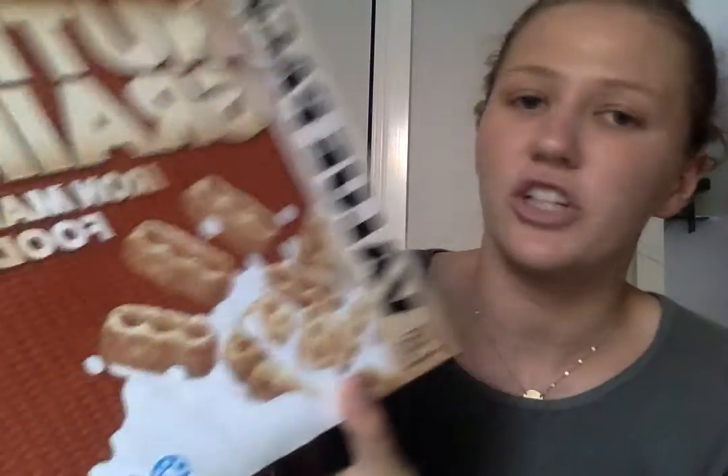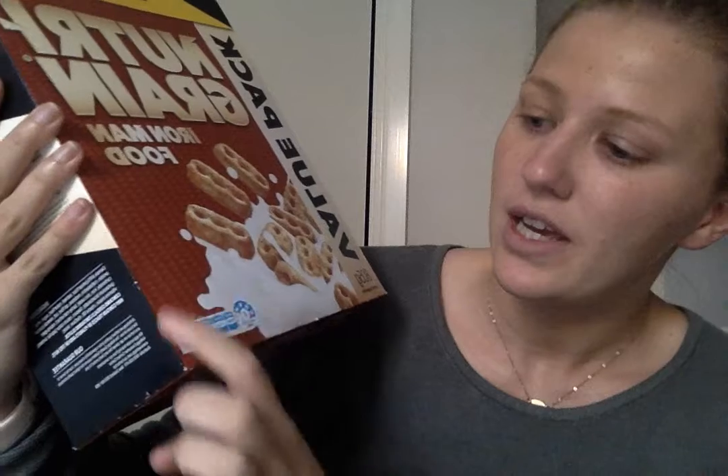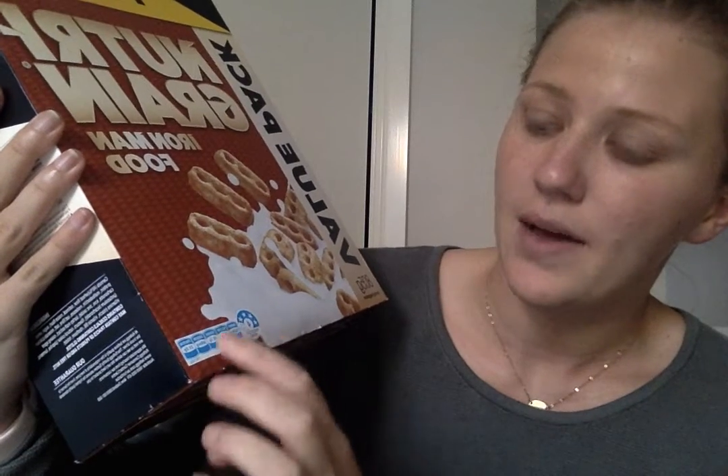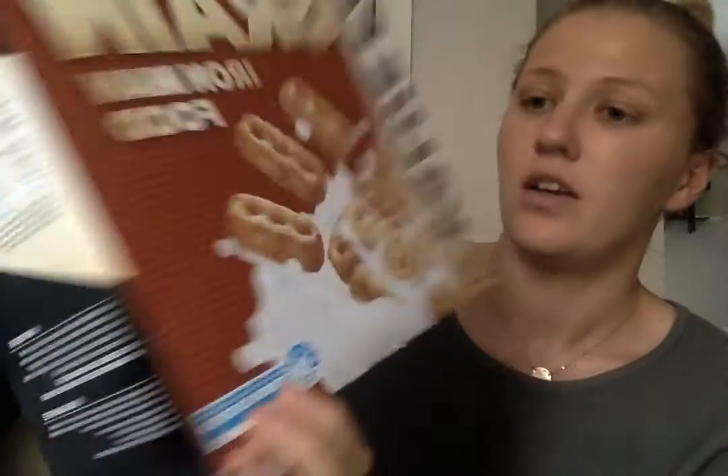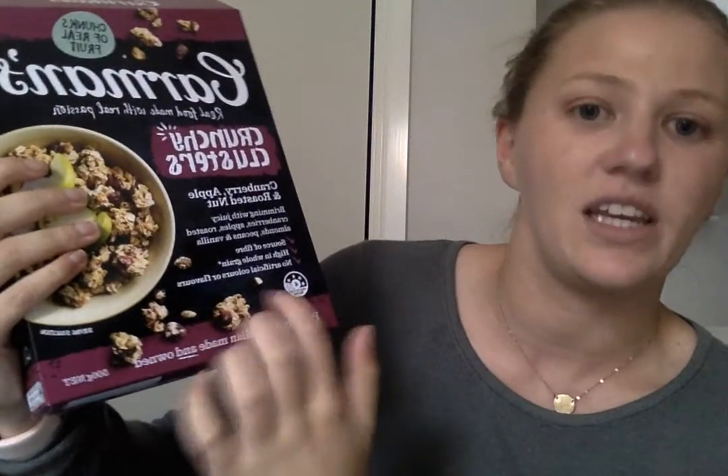I've also got some other cereal boxes here. The Nutri-Grain has four stars and gives you the different grams of sugars and fats. This Carmen's box just gives you the stars — it doesn't include the extra nutritional information.